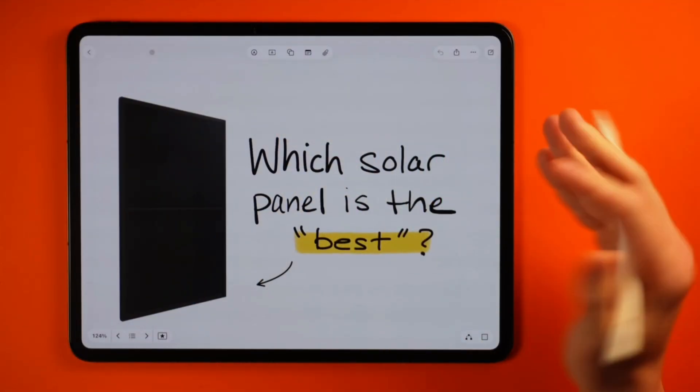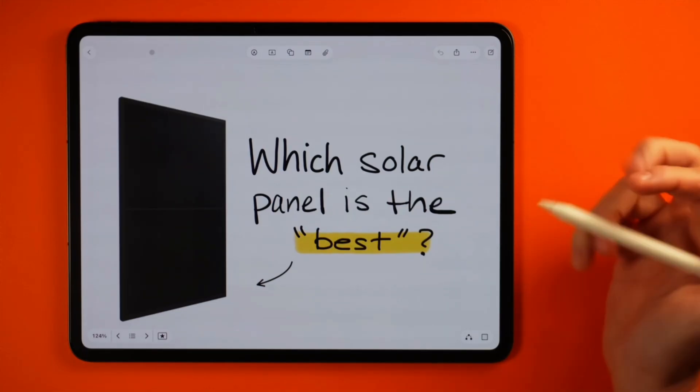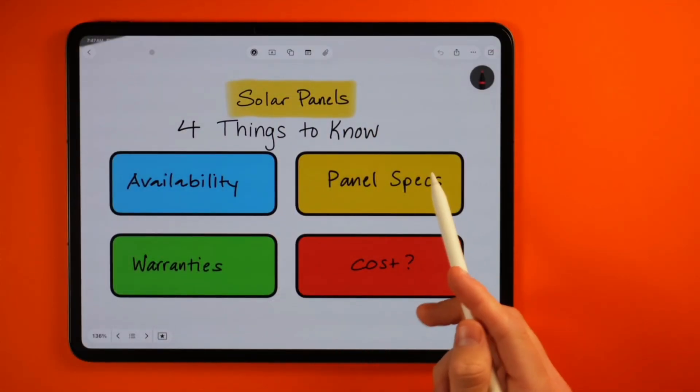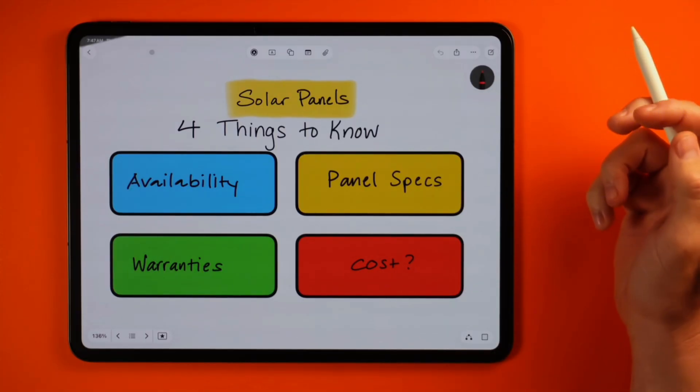One of the most popular questions that I get asked is which solar panel is the best? And honestly, with how many good panels there are today, that answer can really vary. Trying to compare different panels from different installer proposals can be extremely confusing, especially if this is your very first time looking at solar. So let's cover four key things that you should know when picking the right solar panel for your home, including expected cost differences.